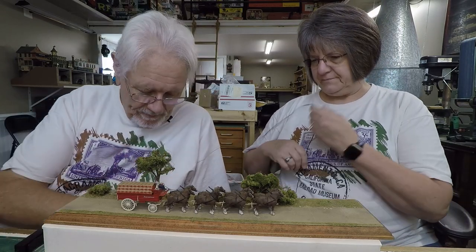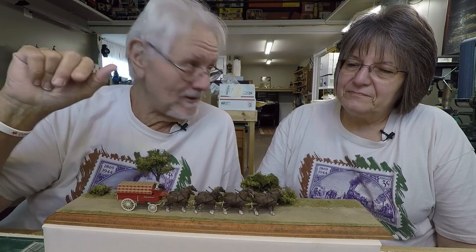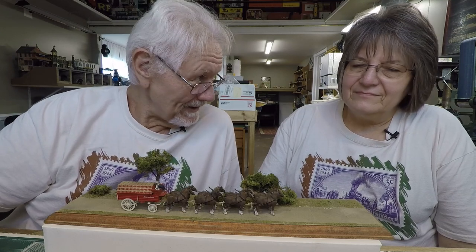Hi Mike! Well, this is pretty darn neat. For the last two weeks we've been doing Jordan Highway Miniatures circus stuff, and we were going to move on to something else, but one of the commenters said 'do more circus stuff, this is really neat!'